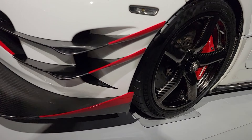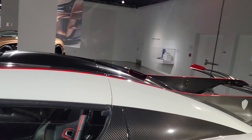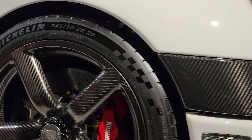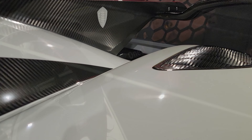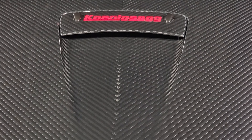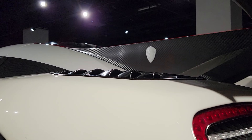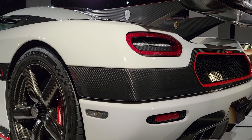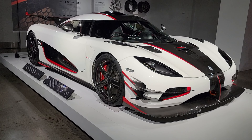Here we have a 2015 Koenigsegg ONE:1. The ONE:1 is the world's first modern production car with a 1:1 power-to-weight ratio and the first with a full megawatt of power. The ONE:1 has a turbocharged 5.0 liter V8 engine with a horsepower of 1,341 and a top speed of 273 miles per hour. Only one was built.